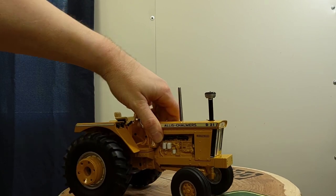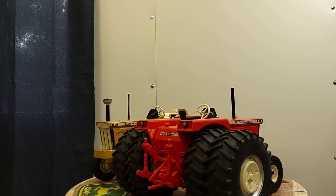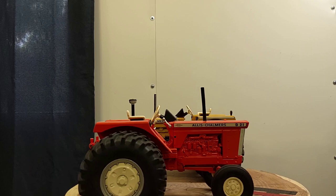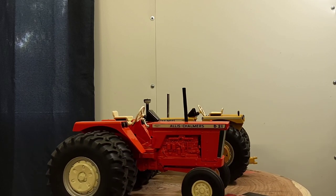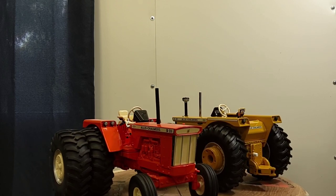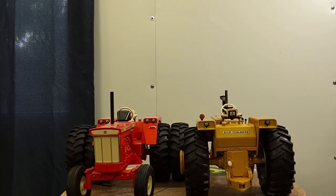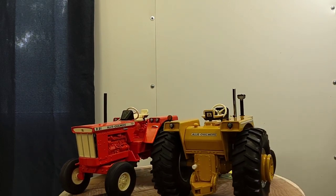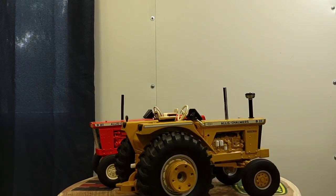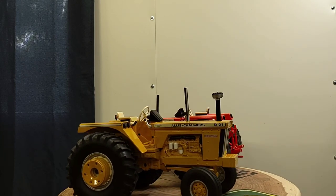I'll do a quick comparison. Here is the D21 Industrial alongside my other D21 from around 2019 to 2020, also made by Ertl. That one's a Series 2 as well — there's a video on my channel in my archive on that one. I've had it for a couple of years.